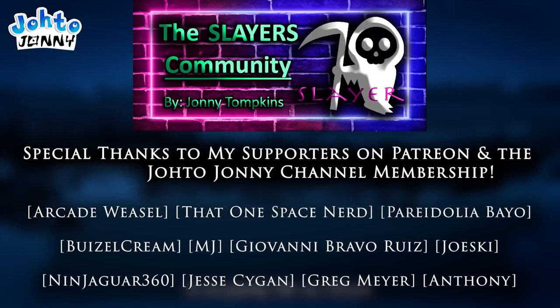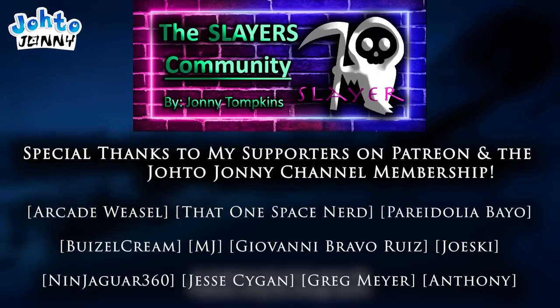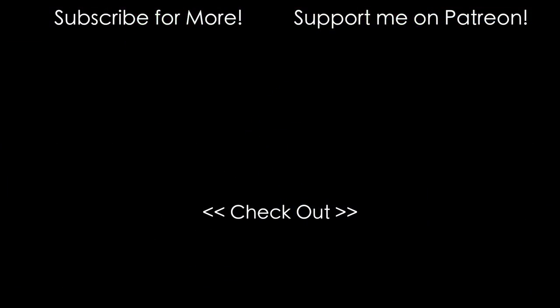Stick around the channel for more overly in-depth analysis — I do this all the time and would love to see all of you more. I'll see you guys in the next video, and until then, I've been Johto Johnny. Peace out.